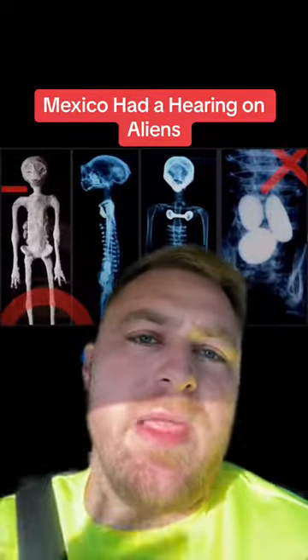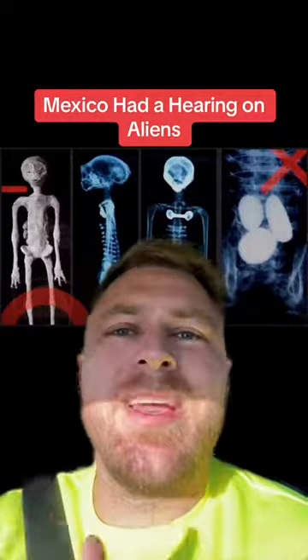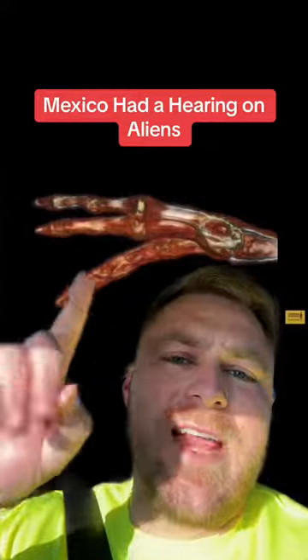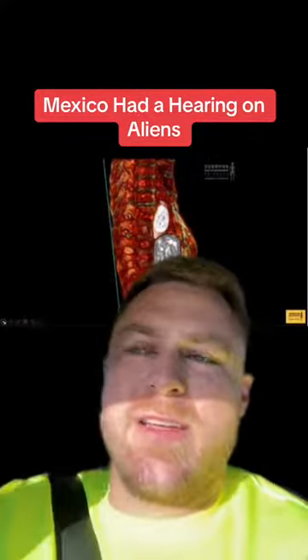It is a preserved body, covered in a diatomic white substance that basically preserved it. It's about a thousand years old. Both its feet and hands are tridactyl — three fingers — with no carpals or tarsals leading into its arm. Inside its cavity, there are three oblongated calcified objects; some people are saying these are eggs.